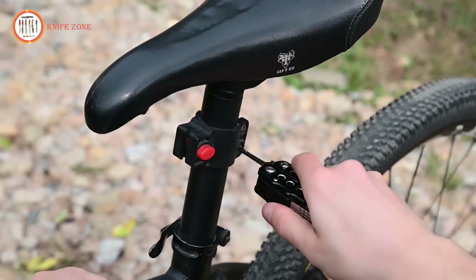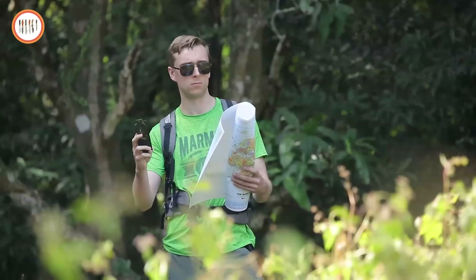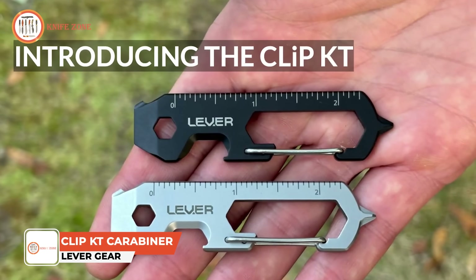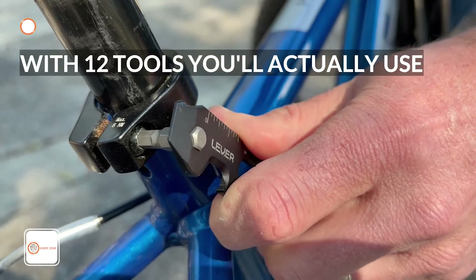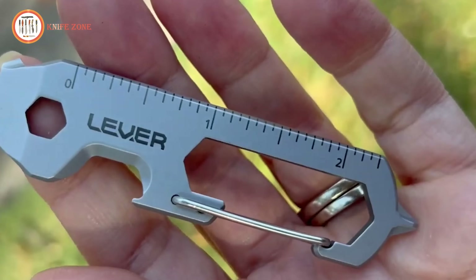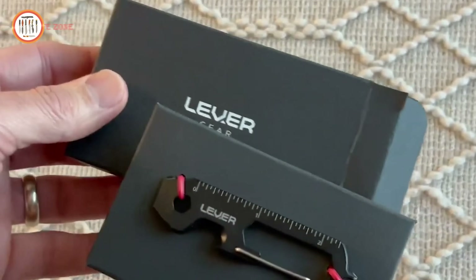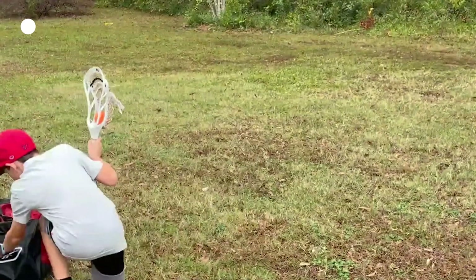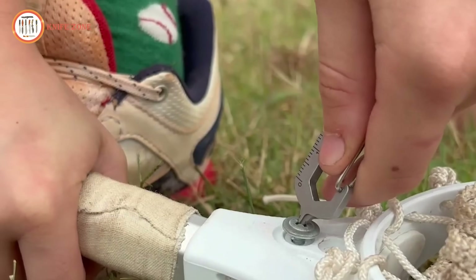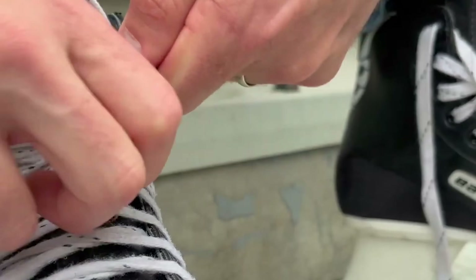Every day tasks often require quick access to essential tools and carrying bulky equipment isn't always practical. Introducing the Clip KT Carabiner Keychain Multi-Tool by Levergear, combining 12 essential tools into one compact, versatile accessory. Precision machined from durable 420HC stainless steel, this multi-tool is TSA compliant, ensuring it's always travel ready. Its tools include a box opener, bottle opener, cord cutter, Phillips driver, hex wrench, mini pry bar and more, making it an indispensable companion for tackling daily challenges.